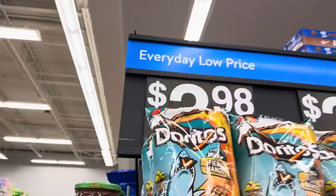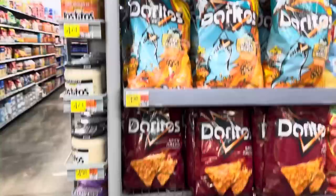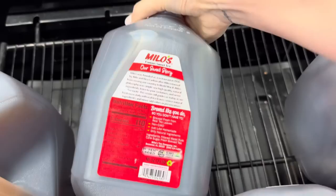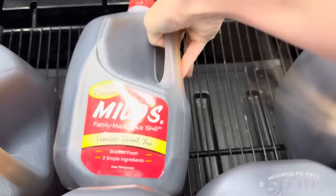Doritos - what are you doing? Baja Fiery Mango? Wow, $3.98. We also saw the Wavy Cuban Sandwich at $3. Always coming out with new and exciting flavors. Family made since 1946 - famous sweet tea, brewed fresh, three simple ingredients. I imagine it's sugar, tea, and water - and I was right. All 12 ounces of this tea has 26 grams of sugar, so just watch out for that folks. But sometimes that's just sweet tea. $3.48 for the jug.